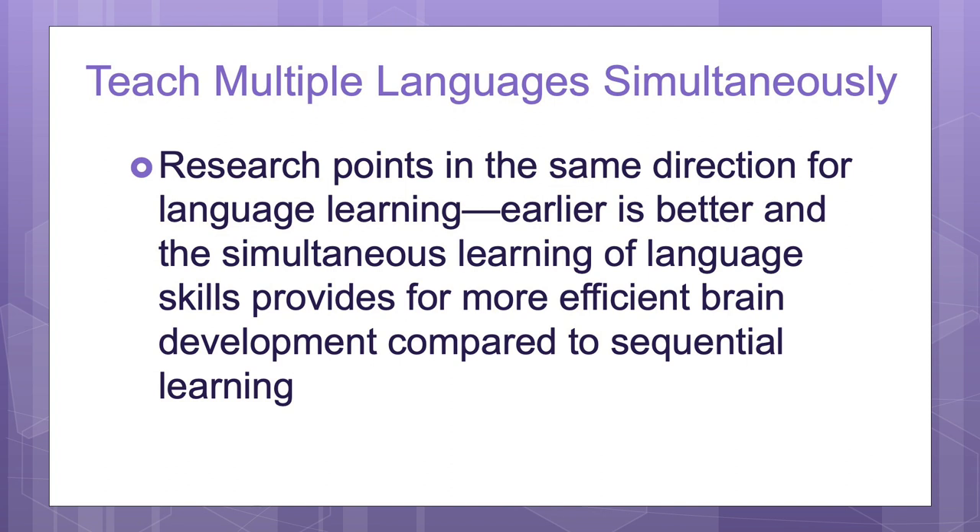I recommend introducing languages simultaneously from birth. Please do not wait. Do not wait until your child masters the first language, because by that time most of the brain will already be developed.